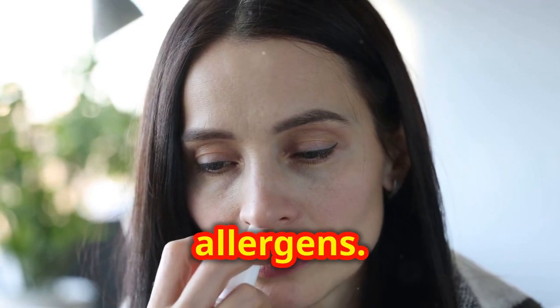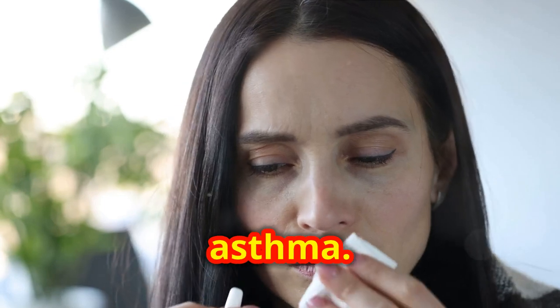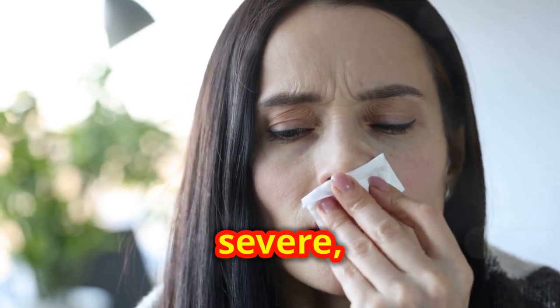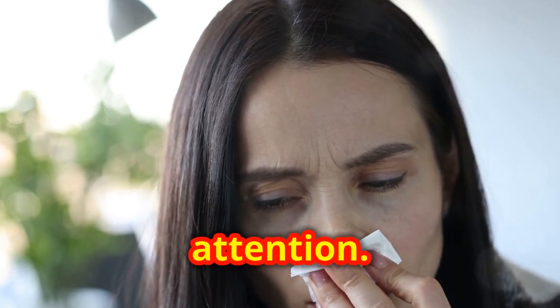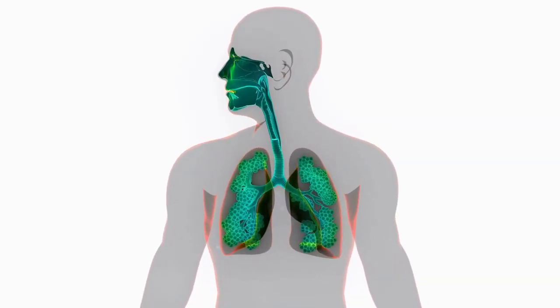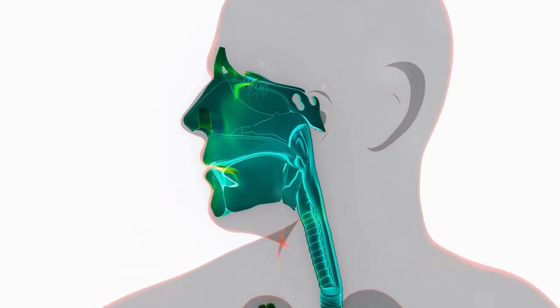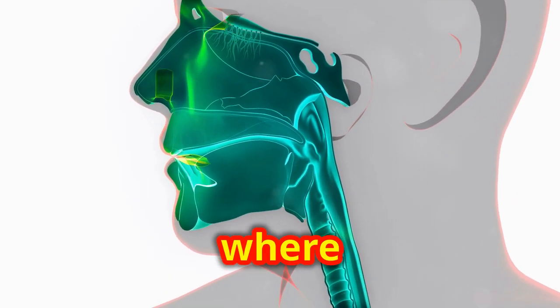Allergies are your body's exaggerated response to allergens. Common types include hay fever, food allergies, and allergic asthma. Symptoms can range from mild, like a runny nose, to severe, such as anaphylaxis, requiring immediate medical attention.